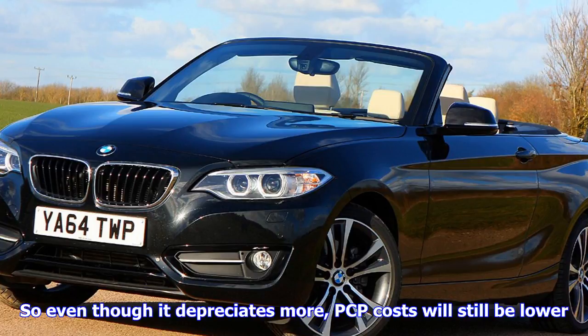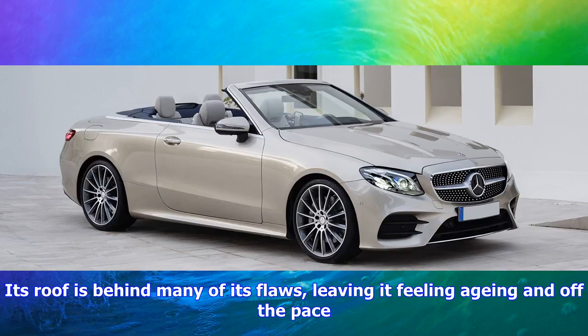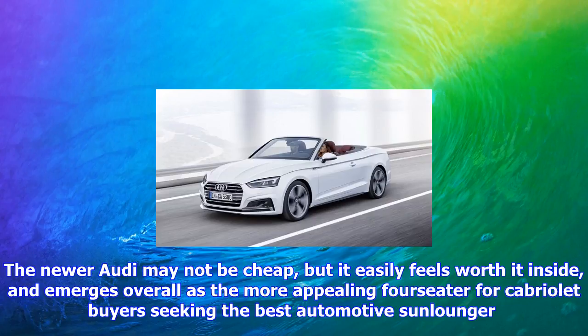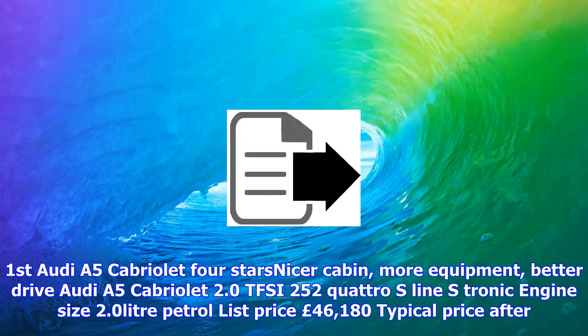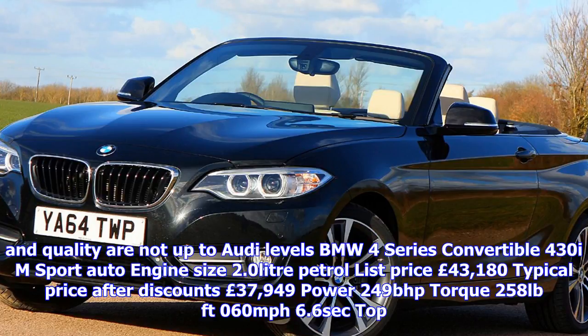Its roof is behind many of its flaws, leaving it feeling aging and off the pace. The new Audi may not be cheap, but it easily feels worth it inside, and emerges overall as the more appealing four-seater cabriolet for buyers seeking the best automotive sun lounge. Audi A5 Cabriolet: 4 stars — nicer cabin, more equipment, better drive. Audi A5 Cabriolet 2.0 TFSI 252 Quattro S line: 2.0-litre petrol, list price £46,180, typical price after discounts £43,030, 249bhp, 295lb ft torque, 0-60mph 6.1 sec, top speed 149mph, claimed fuel economy 43.5mpg, true MPG 29.3mpg, CO2 151g/km.